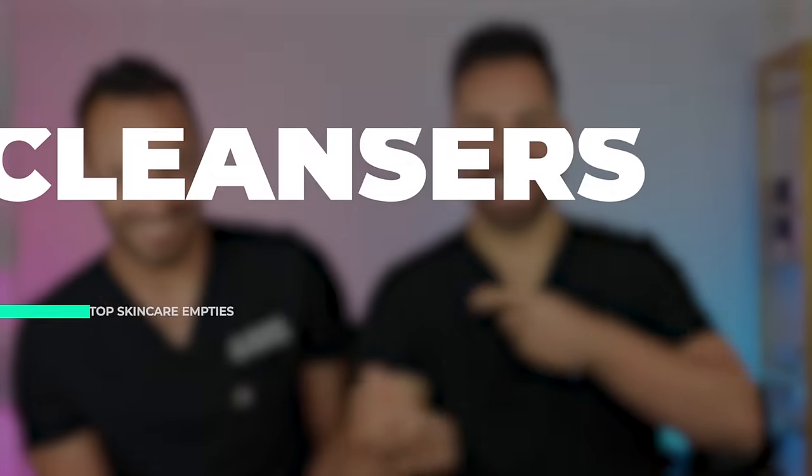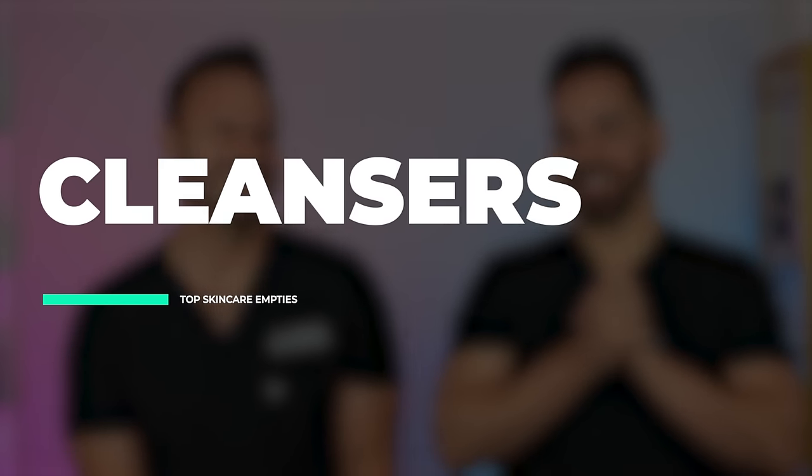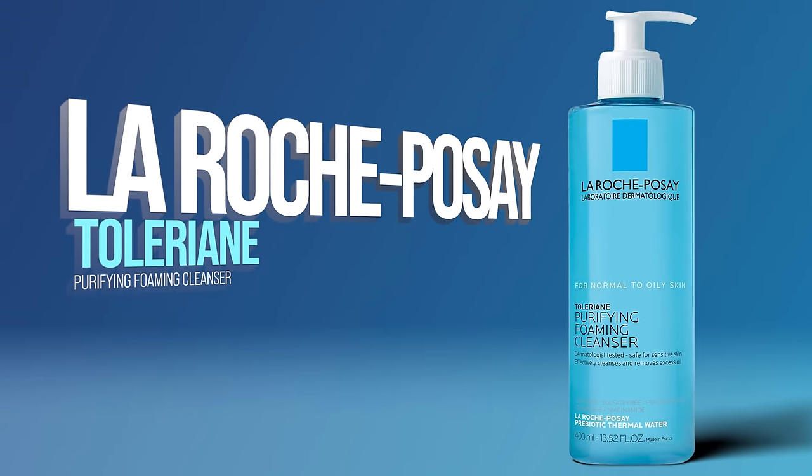Let's start by category. Dr. Maxfield is going to give an empty from him, I'm going to give one from me. We may weigh in on what our spouses are doing as well, since the bathrooms are interchangeable. Let's start with cleansers. I'll start with the La Roche-Posay Toleriane Purifying Foam Cleanser, and the reason it's an empty is not just because I use it on my face but also because I use it as a body wash.